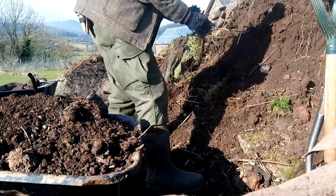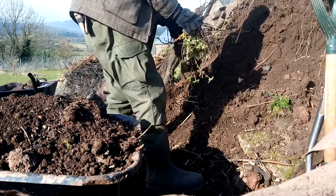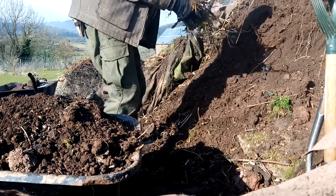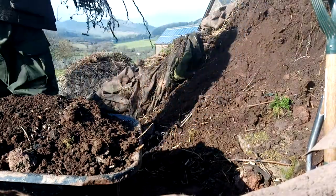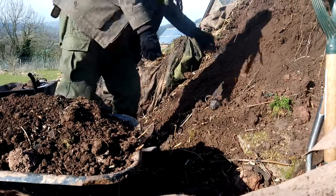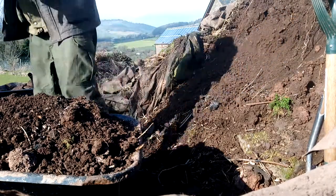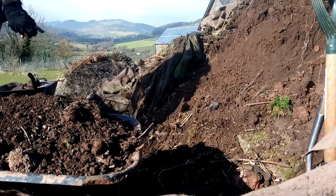I'll be able to get some planting done in the garden and really make it something. At the moment there are a few patches which there's just no point doing anything to, and that's a shame - fingers crossed. At least I've got plenty of soil to keep me going for a while. Let's get this wheelbarrow over to the tipping point.